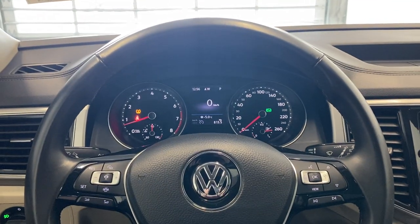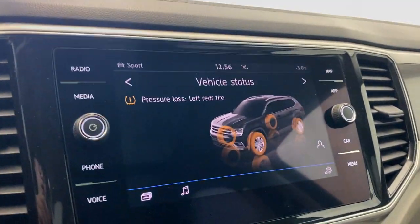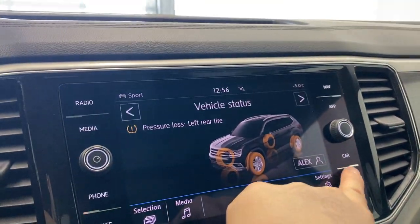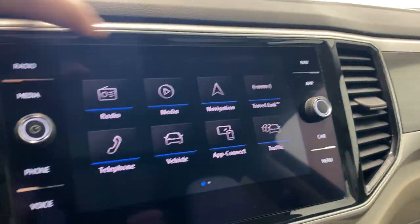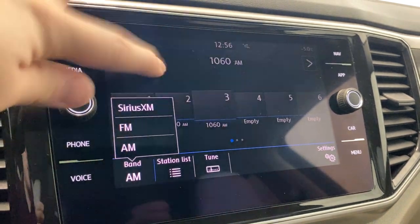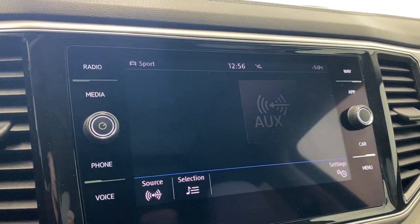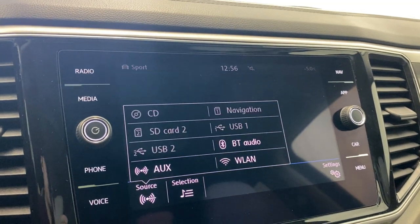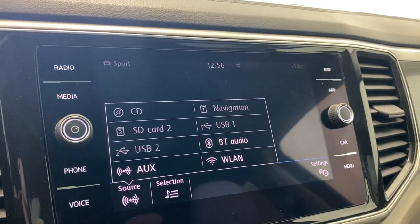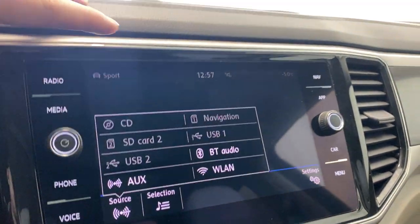Personally, I like having it on the digital speedometer at all times. You get decent storage up top and a nice infotainment screen. For radio, you have AM, FM, and SiriusXM. For media, you've got a CD player, auxiliary and USB inputs, Bluetooth audio, Apple CarPlay, Android Auto, and SD card inputs.